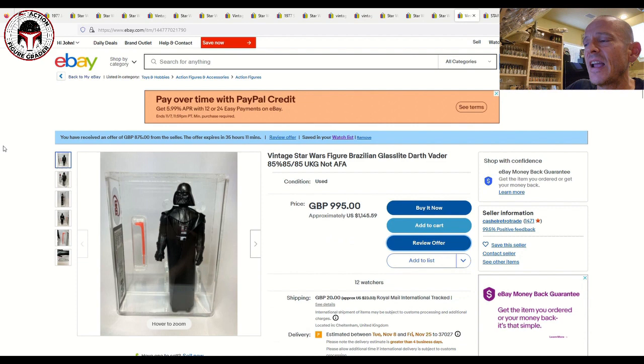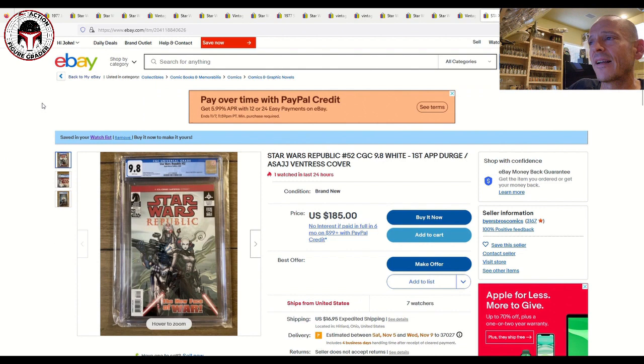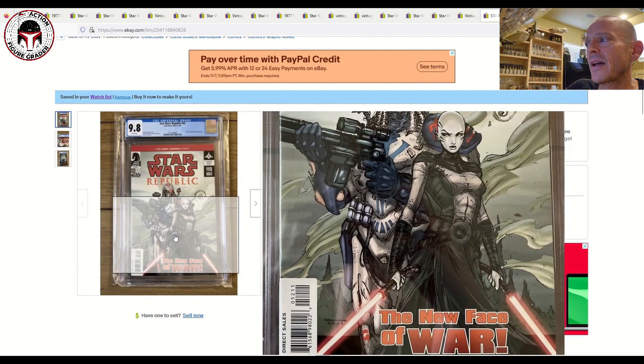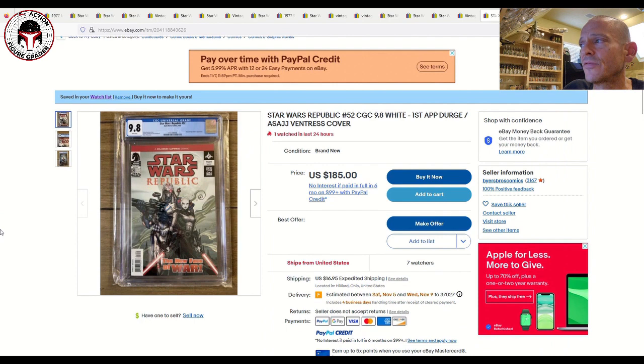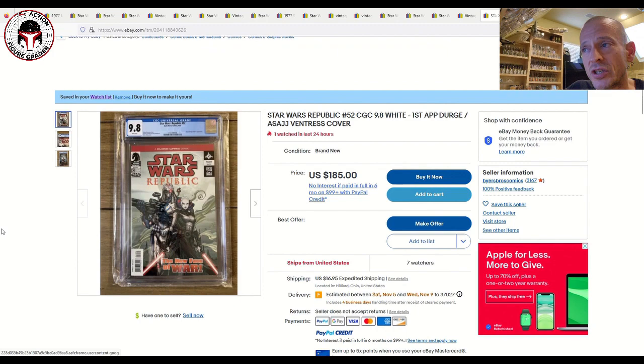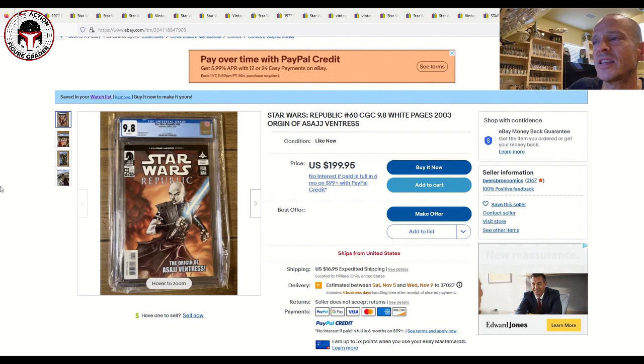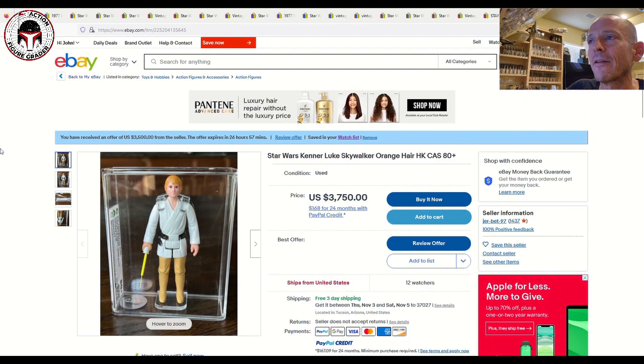I've also got a couple of graded comics: Star Wars Republic #52 in CGC 9.8 — the first cover appearance of Asajj Ventress and Dirge the Bounty Hunter, a secondary key from the Dark Horse years. Listed at $185 plus $16.95 shipping, seven watchers, make an offer. The same seller also has Star Wars Republic #60 — the origin of Asajj Ventress — which is the better book, listed at $199 plus $16.95 shipping, make an offer. Two solid secondary keys for Asajj Ventress fans.